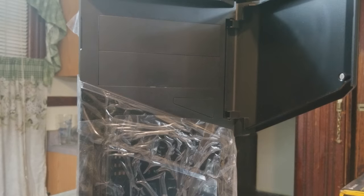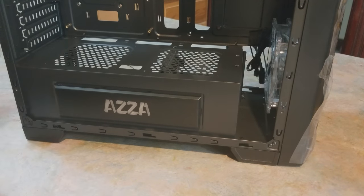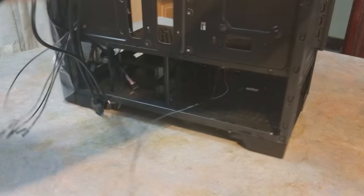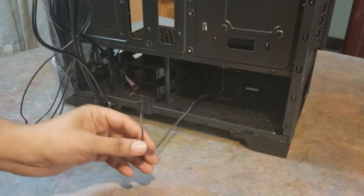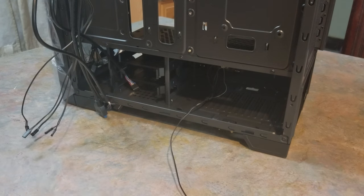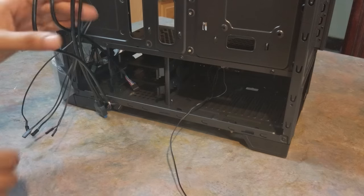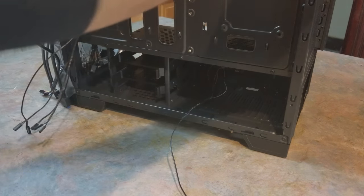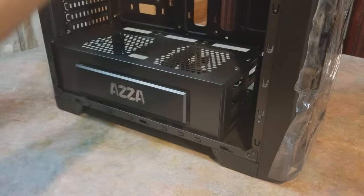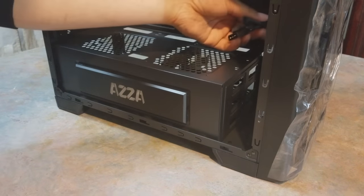The case comes with a drive bay — the person who's using it still uses discs so that's there. There's also a glowing AZA symbol that plugs in with molex, which I don't like. On the plus side, even though it's a cheap case, it does have a hidden PSU shroud — that little box at the bottom that hides all your wires for management.